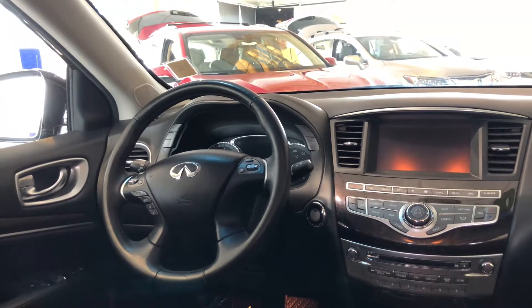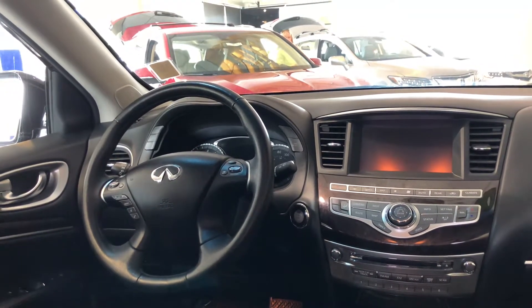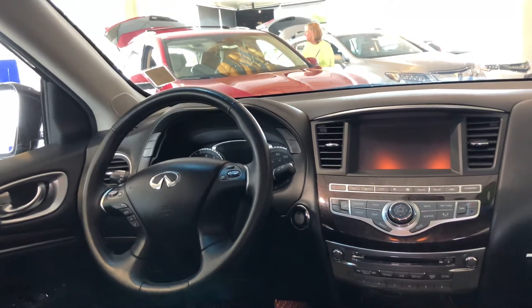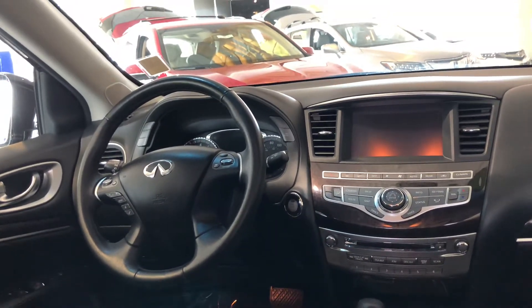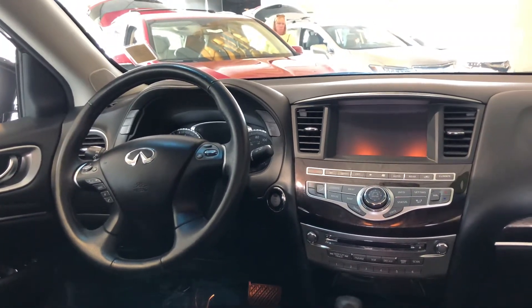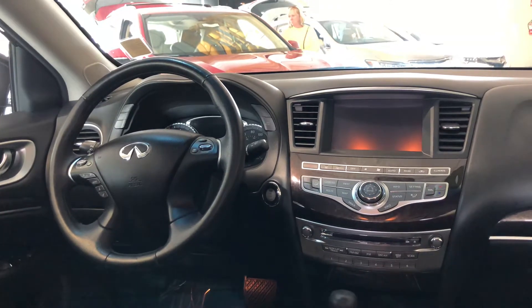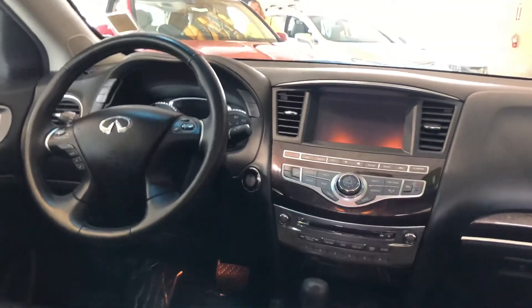The stock number for this Infiniti is 192422, priced at $30,988. You'll be saving about $170 versus the typical listing price according to Kelley Blue Book. Make sure to subscribe to this YouTube channel. You can also follow our Instagram and Facebook to keep up to date with the latest product and social media feeds.